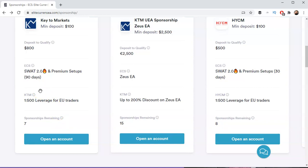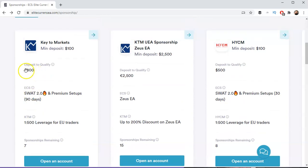SWAT 2.0 includes tons of strategies, systems, methods, tools, educational videos, and system videos. So if you're interested, that's how you can access it. You do need to deposit $800 and open an account through us before you can access SWAT 2.0.